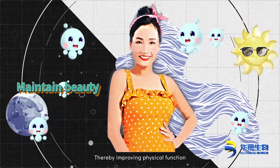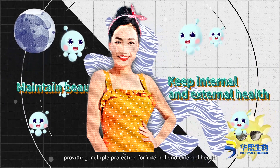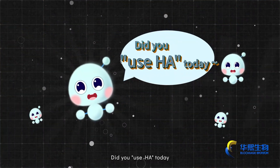Dietary supplementation of hyaluronic acid can improve physical function, maintain beauty, and provide multiple protections for internal and external health. Eat it and apply it every day to rejuvenate yourself. Did you use HA today?